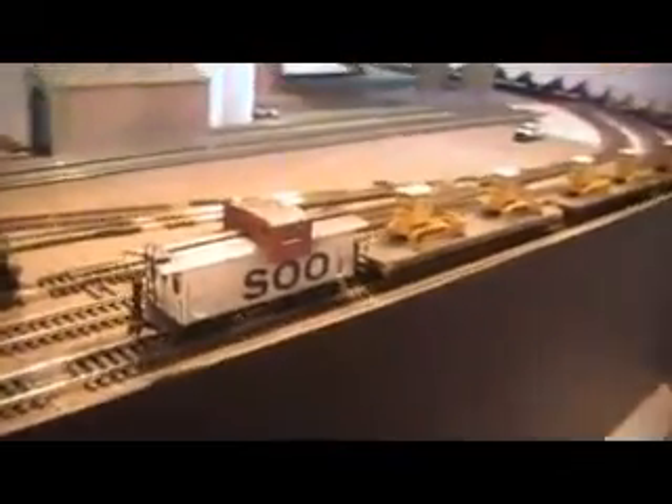Flatcars here with John Deere bulldozers are Athearn ready to roll. And last but not least is Athearn blue box two-length caboose. All maximum vision cabooses are Athearn ready to roll, and some blue box.